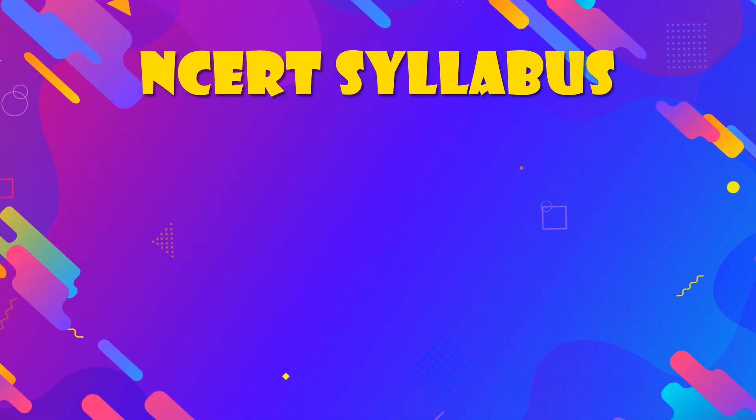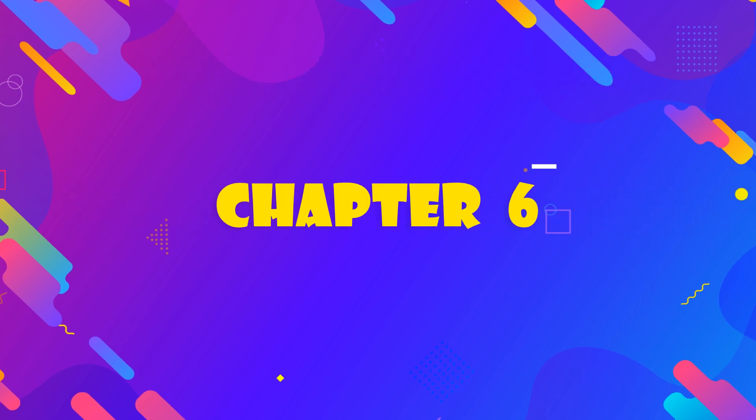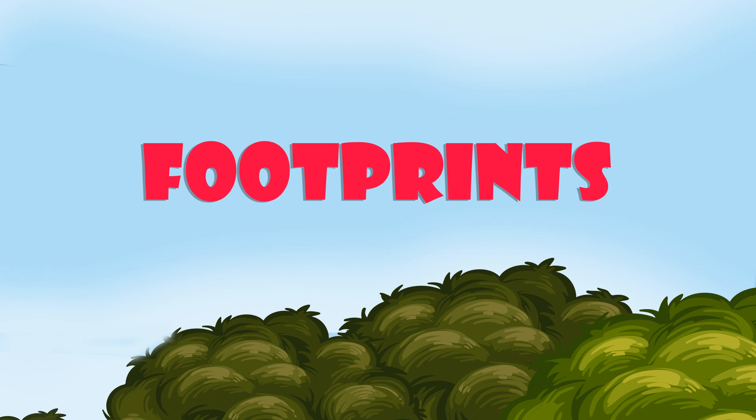NCRT Slabs for Plus 2 Maths Chapter 6: Footprints.